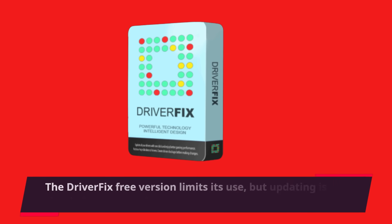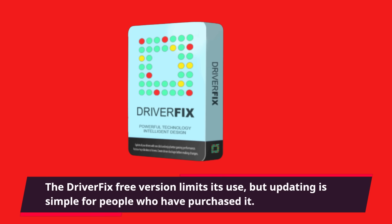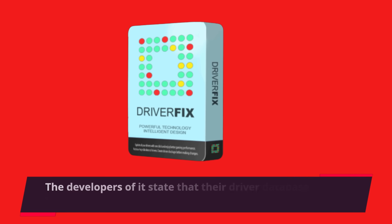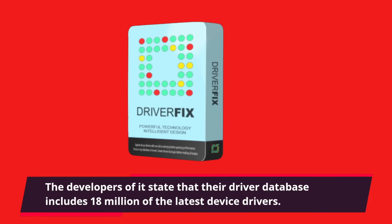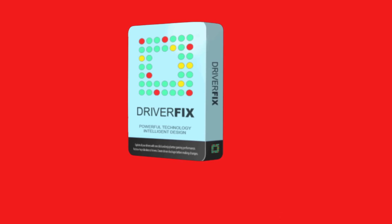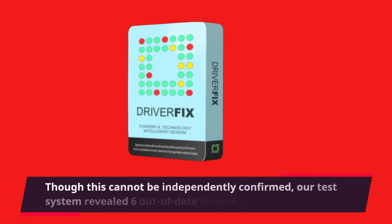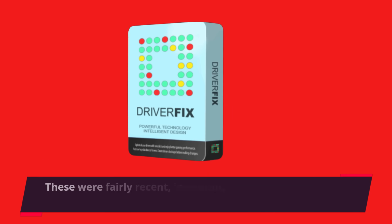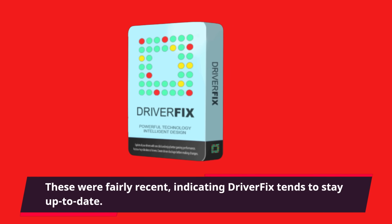The DriverFix free version limits its use, but updating is simple for people who have purchased it. The developers state that their driver database includes 18 million of the latest device drivers. Though this cannot be independently confirmed, our test system revealed six out-of-date drivers within seconds. These were fairly recent, indicating DriverFix tends to stay up to date.